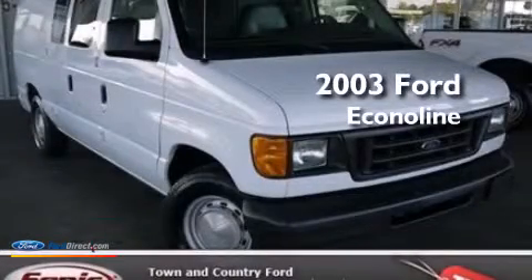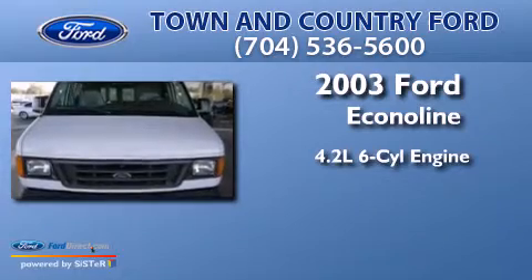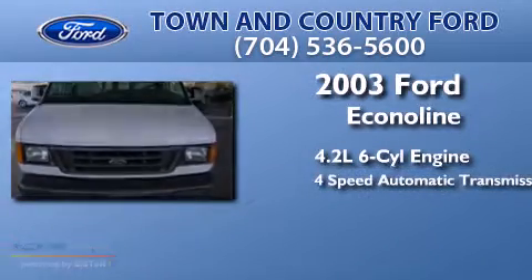This is a 2003 Ford EconoLine. It has a 4.2-liter, six-cylinder engine and a four-speed automatic transmission.